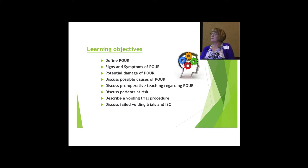Here are some learning objectives for today's talk. We want to define POUR, identify the signs and symptoms of POUR and potential damage, discuss some of the possible causes, discuss preoperative teaching to our patients regarding POUR, discuss patients at risk, describe the voiding trial procedure and how we do it in our office, and then describe failed voiding trials and intermittent self-catheterization.